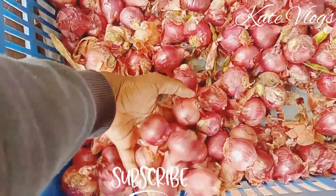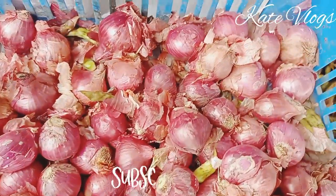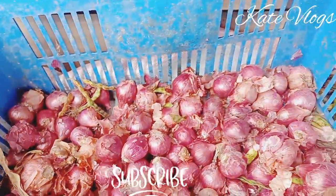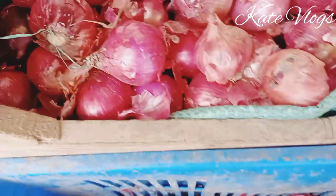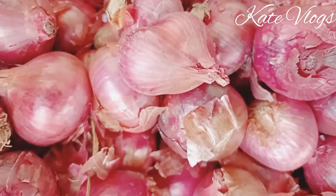Welcome to my YouTube channel, thank you so much for clicking to watch one of my videos. If this is the first time you're coming across my content, my name is Kate and this is Kate Vlogs. Be sure to subscribe so that you do not miss future uploads, and don't forget to tap the bell so that whenever I post a new video you're going to get a notification. Welcome to today's grocery business in Kenya video.